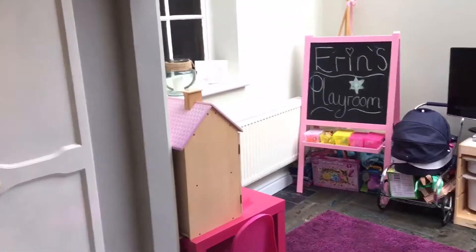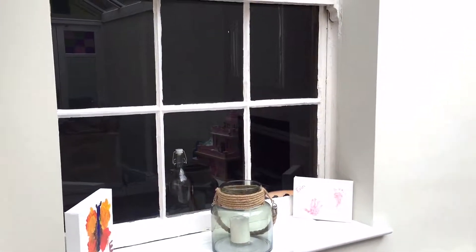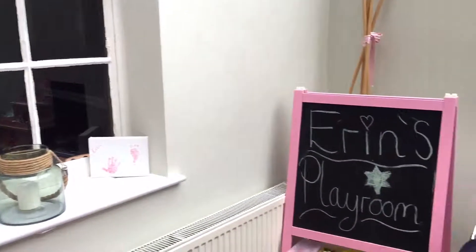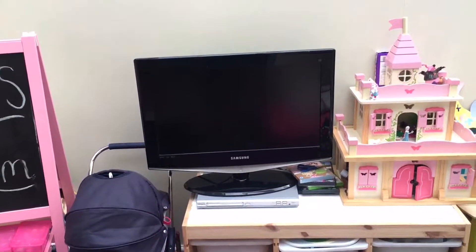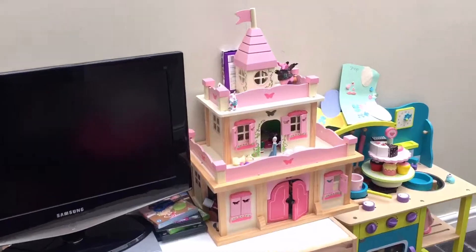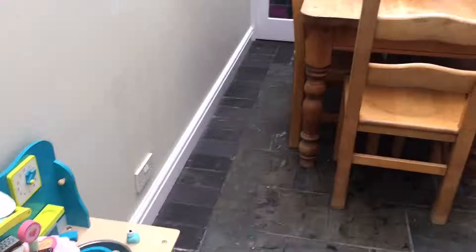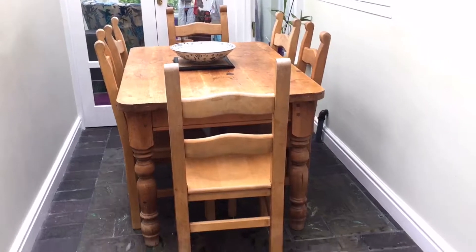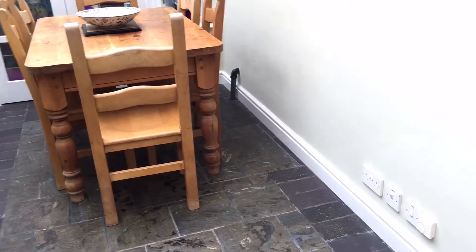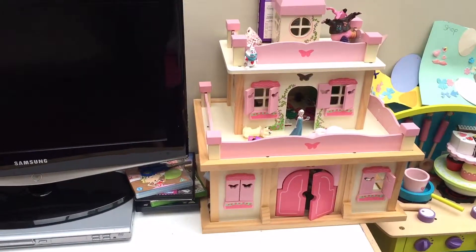Coming up from the kitchen, we have the room every mum dreams of — the playroom. It's fab because I can see her when she's in here. We have a television with DVD player so she can watch her DVDs on repeat. We have lots of castles and a thousand Disney princesses, her cooker, and it also doubles up as our dining room. My favorite thing in here is possibly the castle.